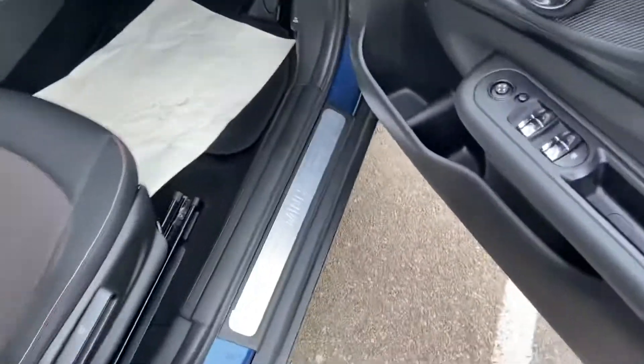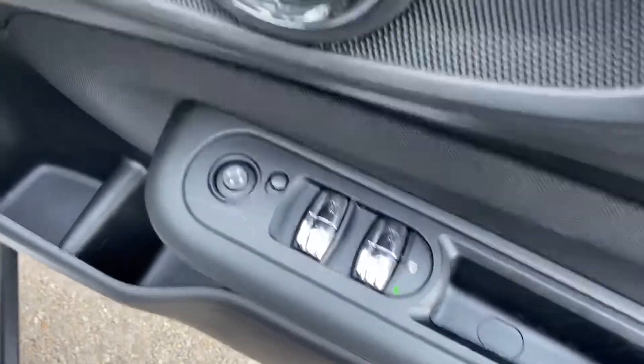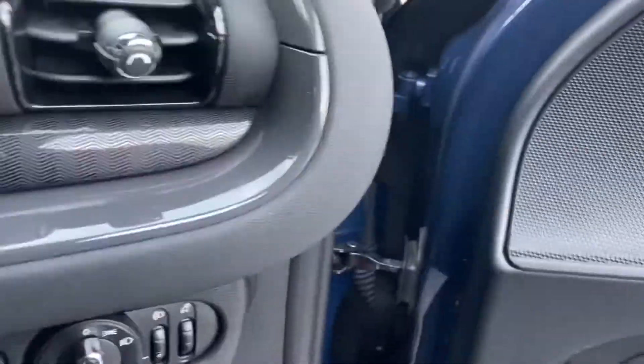Moving inside the vehicle, I'll show you some of the other features. Controls for your windows and mirrors on your door, central locking as well. Controls for your lights just down to the right — front and rear fog lights.